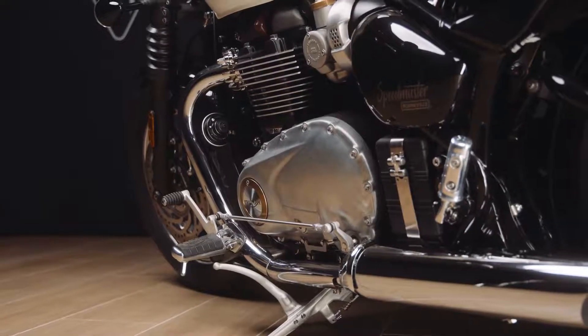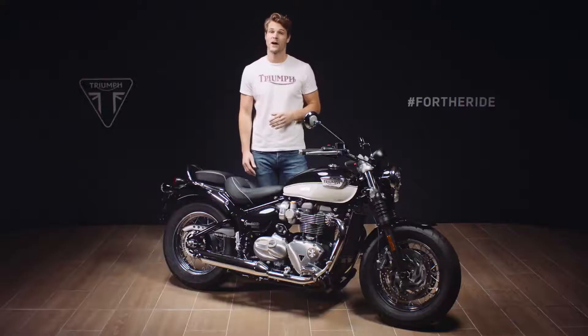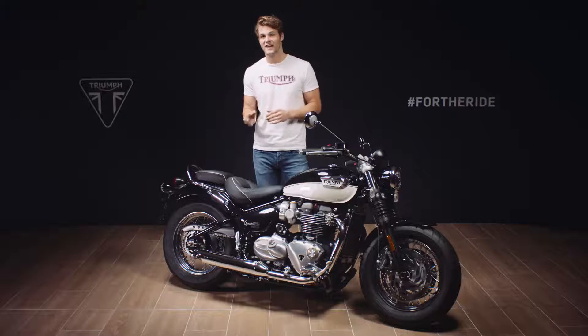The Speedmaster shares the same 270 degree firing order as the rest of the Bonneville range, with a tune specifically developed to deliver high torque and high power low down and through the rev range. In this new 2021 update, the tune has been evolved for an even fuller and smoother power and torque delivery, with a notable lift in the mid-range, giving lower emissions exceeding Euro 5 requirements and also excellent fuel economy.